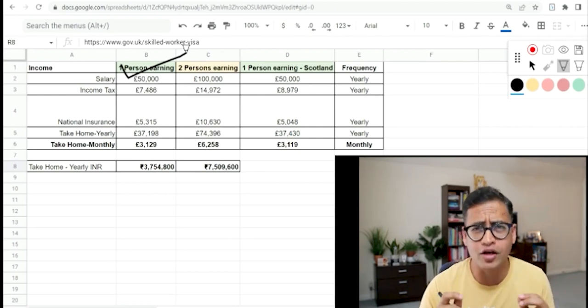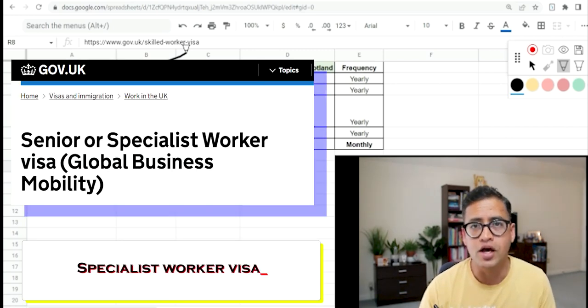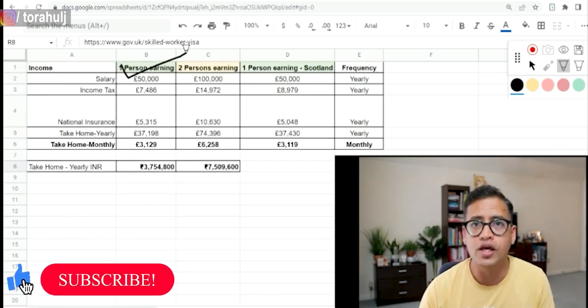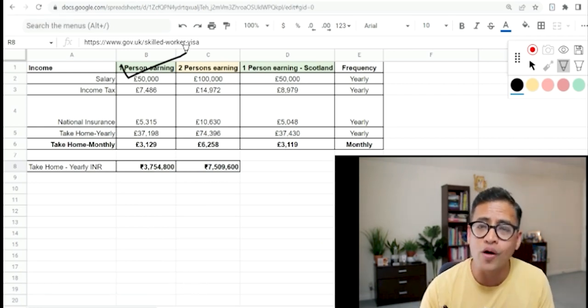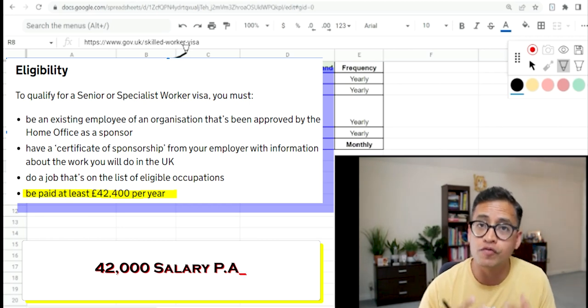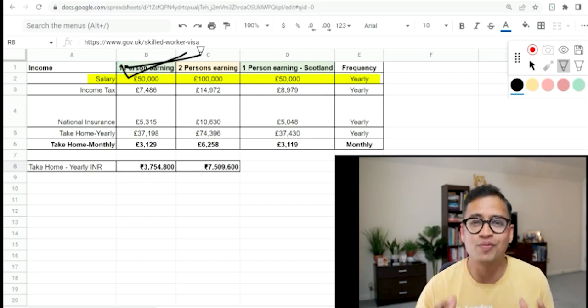There are two types of visa broadly. Number one, you might be coming to UK on a specialist worker visa — for example, you're working in India for a company like Infosys and they send you to UK for their client. That used to be called Tier 2 transfer visa. In that case there is a minimum law that they have to pay a salary of at least 42,000 pounds per year, so with four to five years of work experience you're likely to get 50,000 pounds a year.